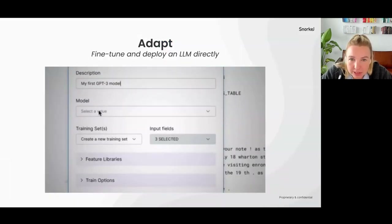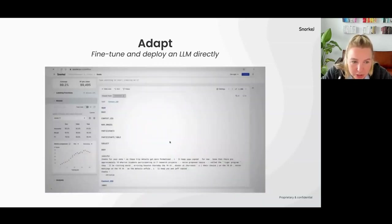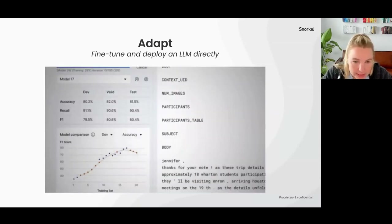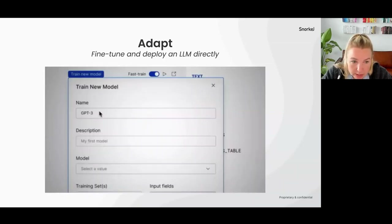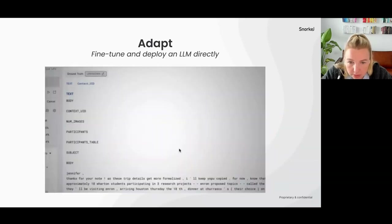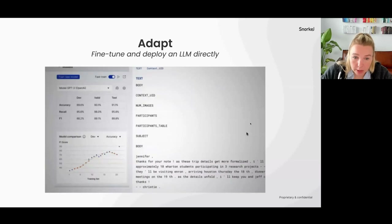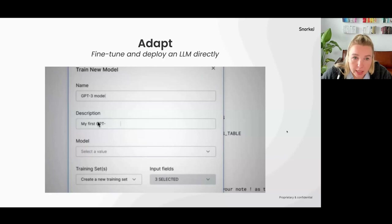To give a preview of how adaptation works: users have the ability to hook up with OpenAI and plug in a model like GPT-3, then see what the predictions look like, check accuracy, and go through that iteration loop within Snorkel. You can actually train and fine-tune the model from here, following how the model performs on accuracy as shown in the graph, and once it meets your bar and you're ready, you can move forward with deployment.